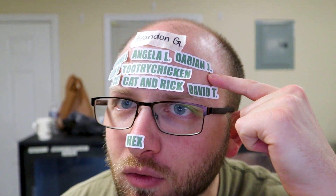Leave a like as well. Let's get to a couple announcements before wrapping up the video. We got to start with our Patreon shoutout. I want to shoutout new Patreon, Brandon G — I appreciate your support so much, you will get a proper sticker soon. Otherwise, I want to shoutout Chris Cutts, Darian J, Kat and Rick, David T, Angela L, Smoothcat, Stephanie S, L and M, Hex, Toothy Chicken, and Adam B. Thank you so much for your support.